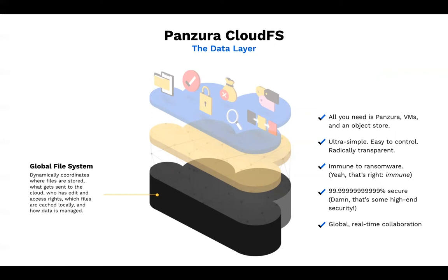This is unique to Panzura's CloudFS offering. It is also an immutable file system, which means that every change is additive, including deletions, which make us immune to ransomware, malware, as well as mass deletions and corruption.